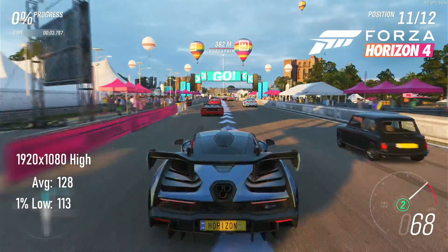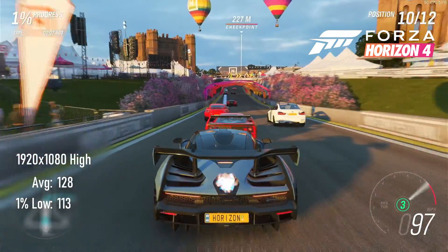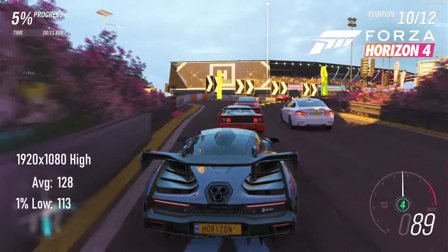Forza Horizon 4 at high settings looks pretty amazing considering it's set in England, and thanks to the 1650 Super it glides along at an average of 128 FPS with lows of 113.